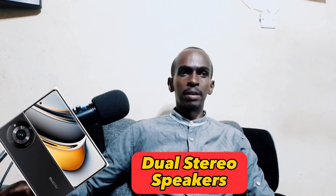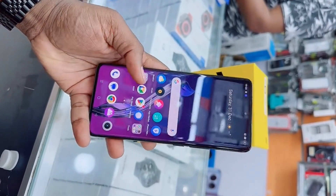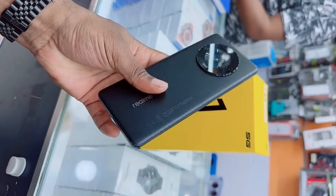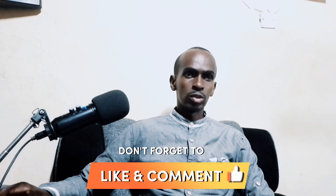The Realme 11 Pro is a great all-round smartphone that offers a lot of value for money. It has a powerful processor, a beautiful display, a great camera system, and a long-lasting battery. If you're looking for a new smartphone, the Realme 11 Pro is definitely worth considering. Thanks for watching my video and remember to subscribe to my channel. If you have any questions, leave them in the comment section down below and I will do my best to answer them.